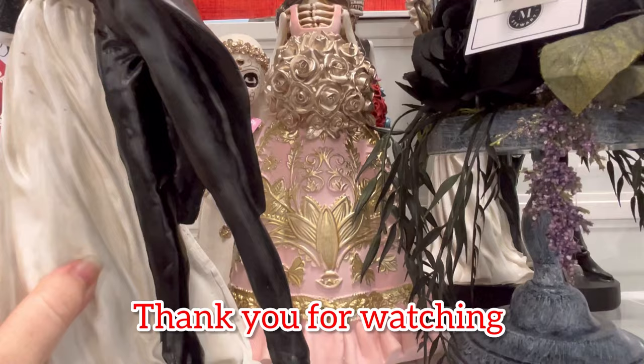But thank you guys so much for watching. If you enjoy this, please hit subscribe and like. And as always, happy shopping, guys. Bye!